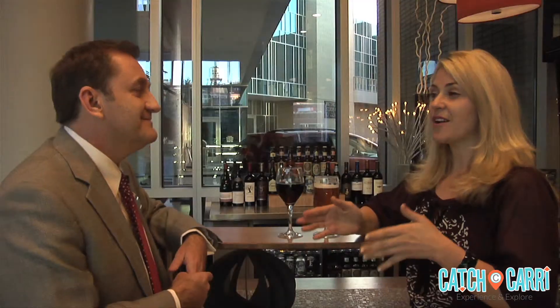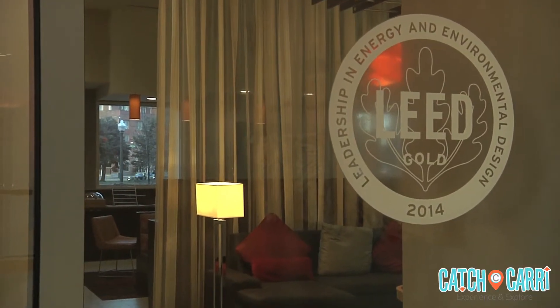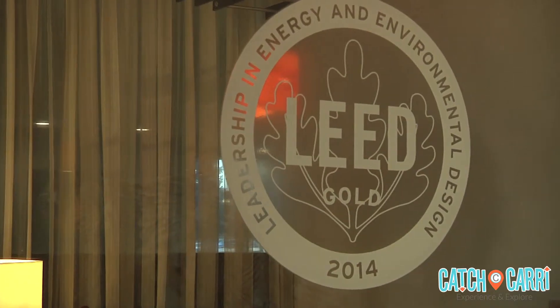Being green is incredibly important to you guys here. Tell us some about the LEED certification. Yeah, so we are the first Denver property to receive the gold LEED certification, and we do take that very seriously. We have a green cleaning program here. As the hotel was being built, we were very conscious about the carbon footprint, and we certainly try to make sure that the practices we employ here at the hotel are in concert with that.